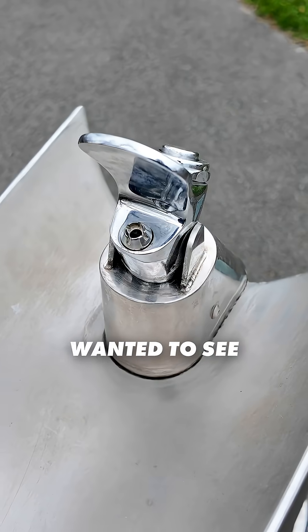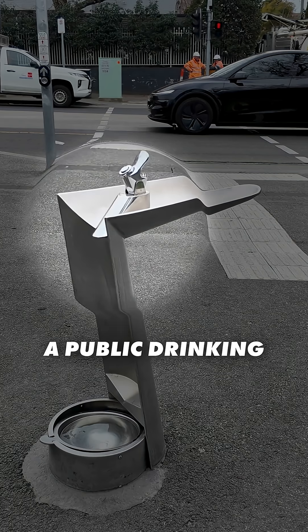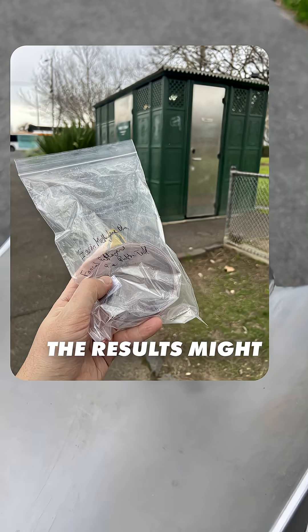I'm a microbiologist and I wanted to see just how dirty a public drinking fountain is. The results might shock you.